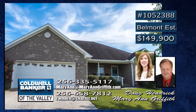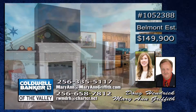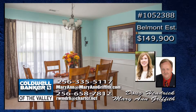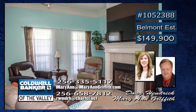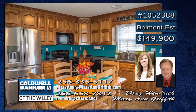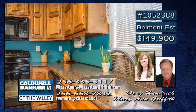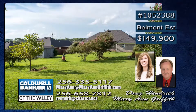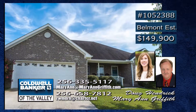This beautiful rancher is move-in ready, well maintained, updated, and conveniently located. You will love the open floor plan, and there is a large dining room plus an oversized great room with a vaulted ceiling and gas log fireplace. The bright eat-in kitchen with beautiful quartz countertop has plenty of cabinet space, and this roomy master bedroom with ensuite master bath is perfect for relaxing. Enjoy this large backyard with fruit trees. Call Mary Ann or Doug.